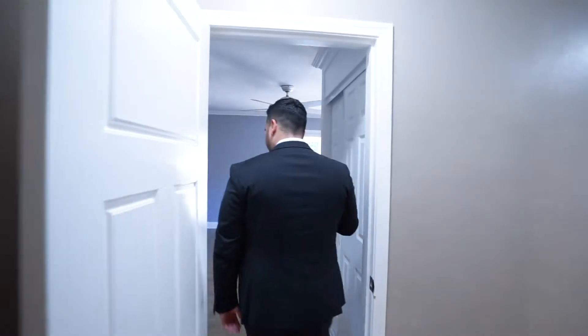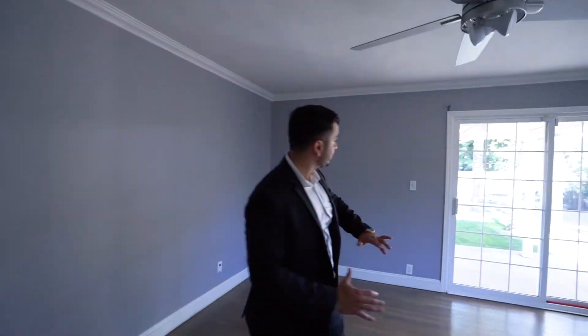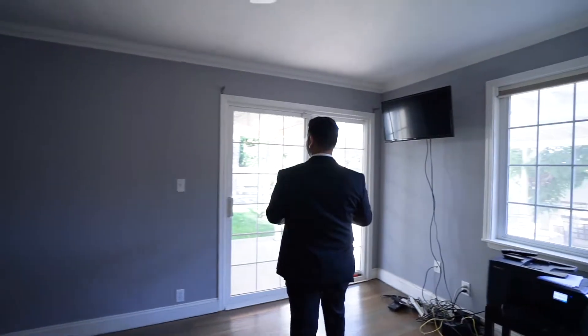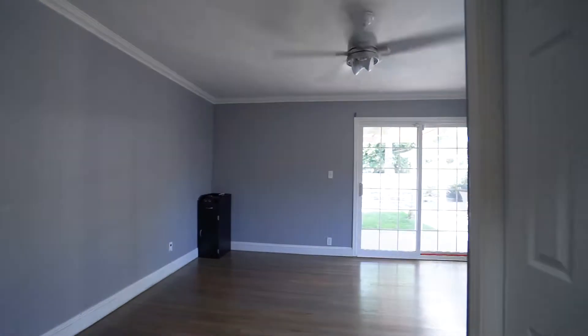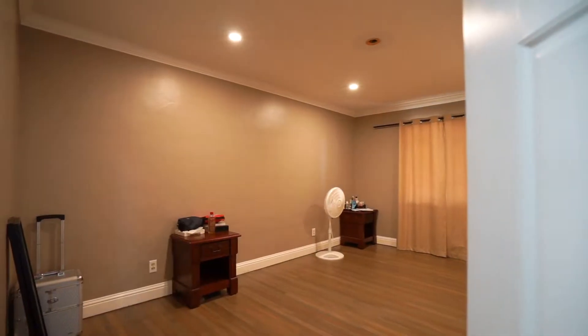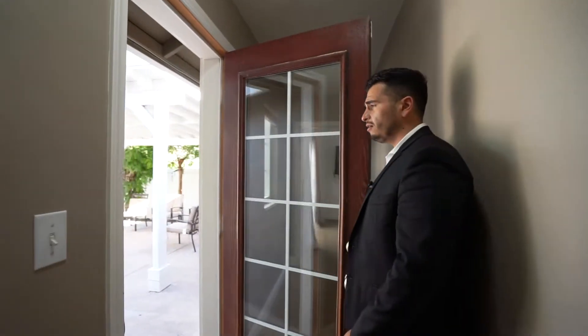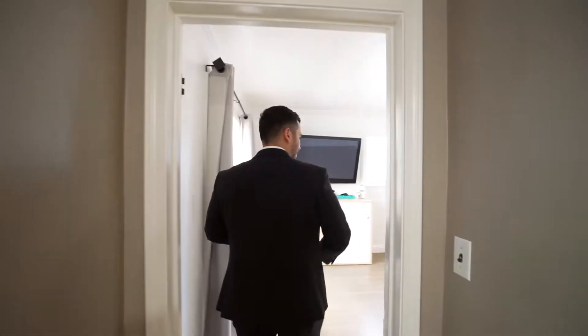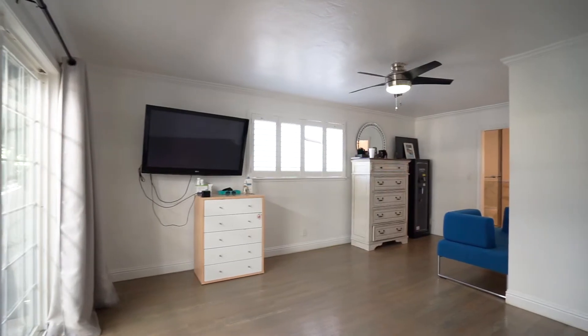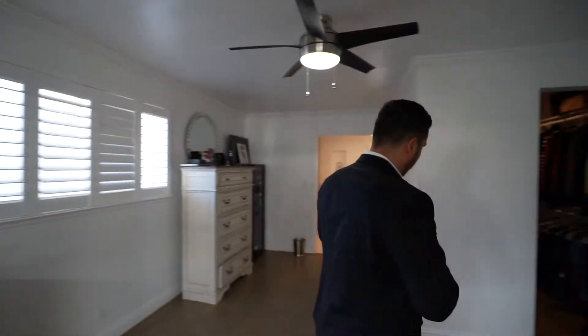Now we enter the first bedroom, which is a pretty good size and actually has an exit to the backyard with a beautiful view of the pool. Through the hallway, we have our second bedroom, which also has an entrance to the backyard. And now we go into the master bedroom, which has a nice sliding glass door so you can open it up during the summer to let the breeze in.